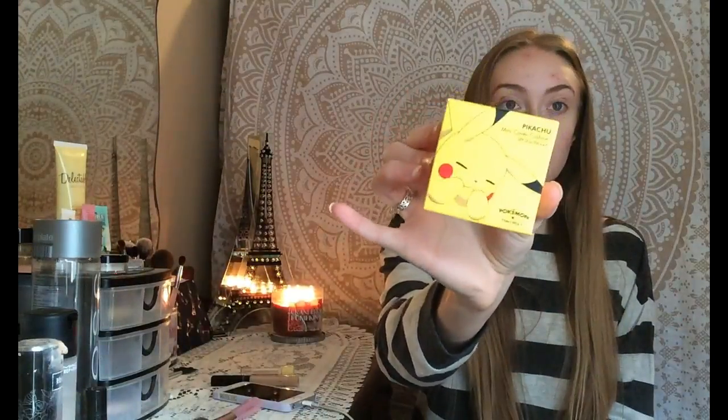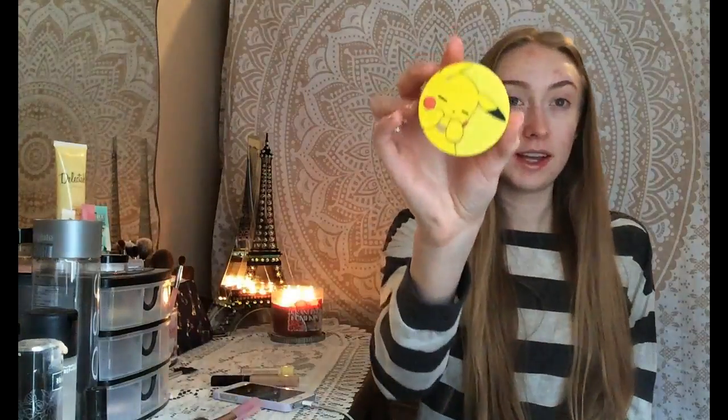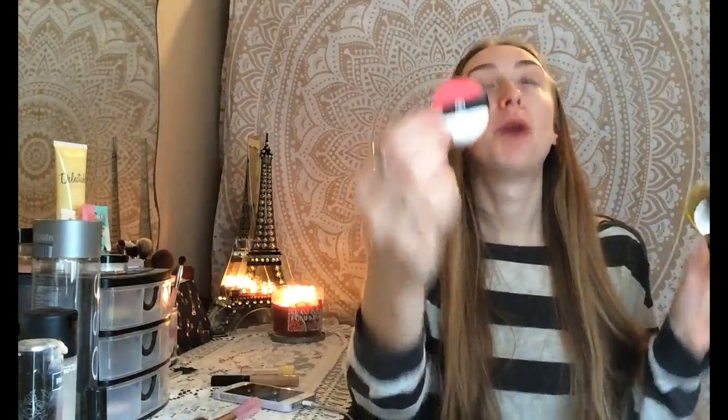So this is what the packaging of the foundation cushion looks like — it's so cute. And the little cushion is a freaking Pokeball, which is adorable. If I turn it around, it's black, so it's never been used. This is a full first impression.